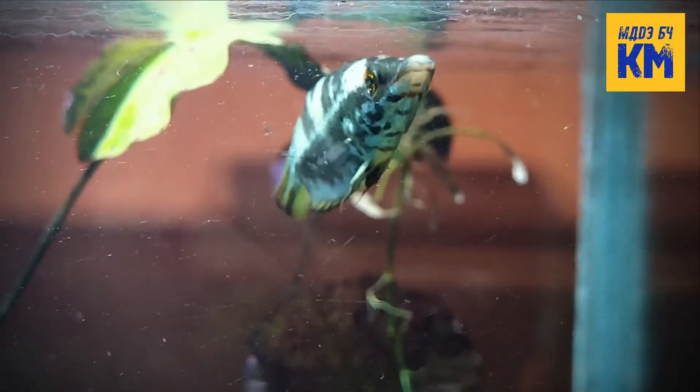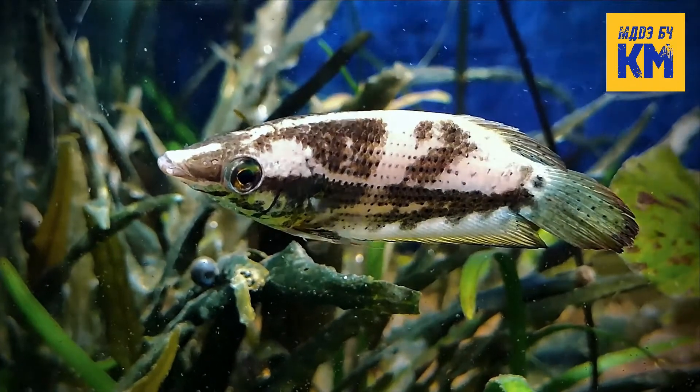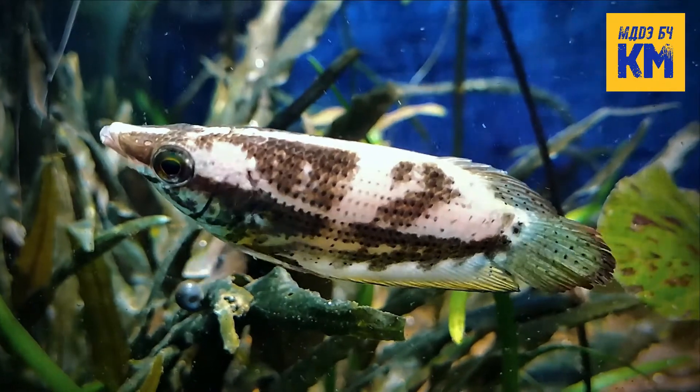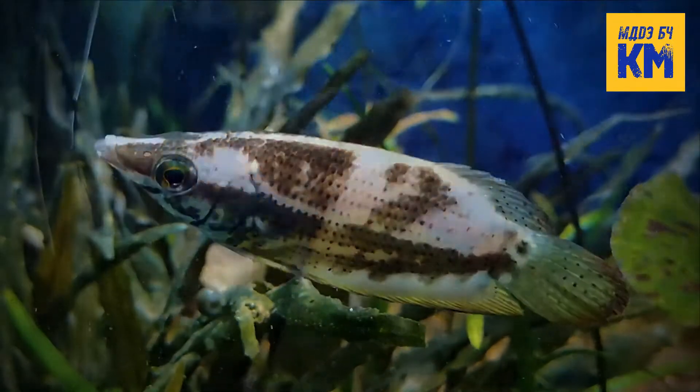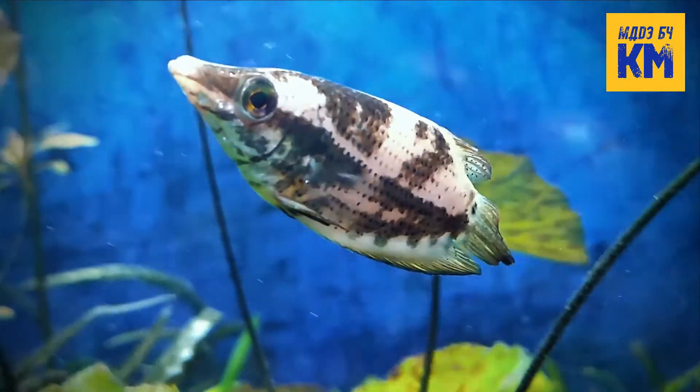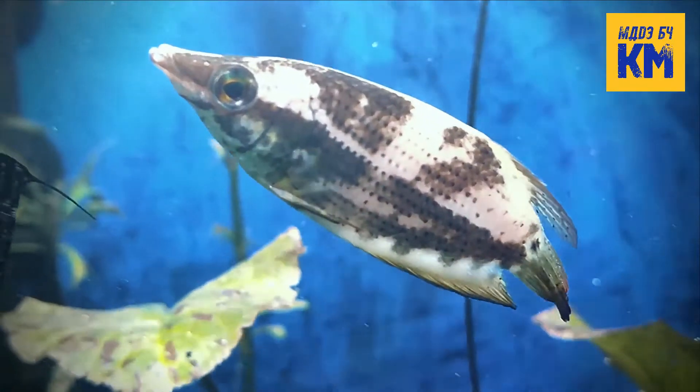Noble Goramis are found in streams, lakes and ponds in India, Nepal and Bangladesh. These are the largest of all chocolate goramis and can reach a total length of 8 to 10 cm. Males have longer dorsal fins than females and appear wider in the head region when viewed from above.